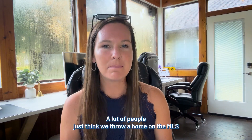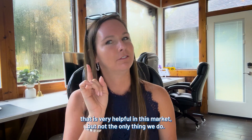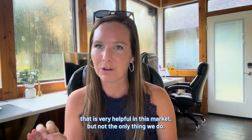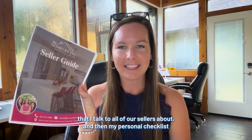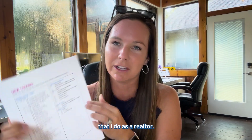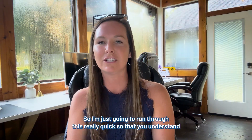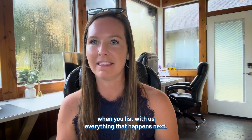As a listing agent, a lot of people just think we throw a home on the MLS. That is very helpful in this market, but not the only thing we do. I just want to explain our seller guide that I talk to all of our sellers about, and then my personal checklist that I do as a realtor, so that you understand when you list with us everything that happens next.